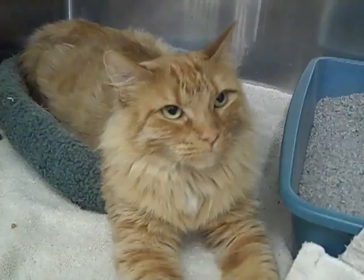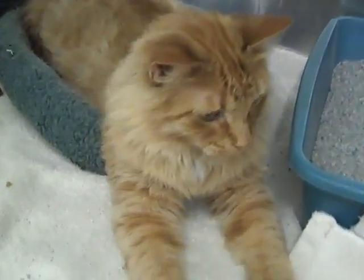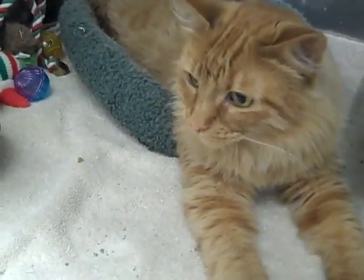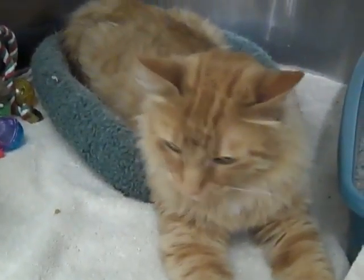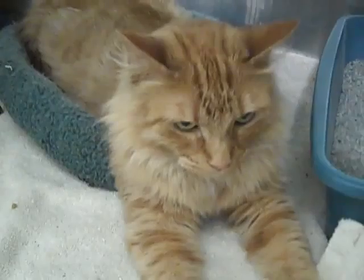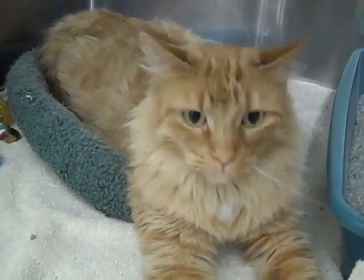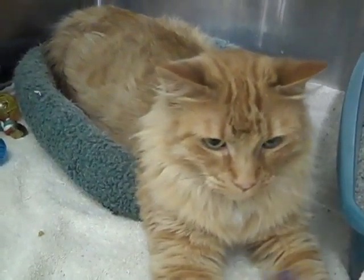Persimmon is a very nice cat. She's very friendly. She is up for adoption with STAAR at PetSmart in Arlington Heights, Illinois. Come and check her out. She gets along well with other animals and she gets along well with dogs.